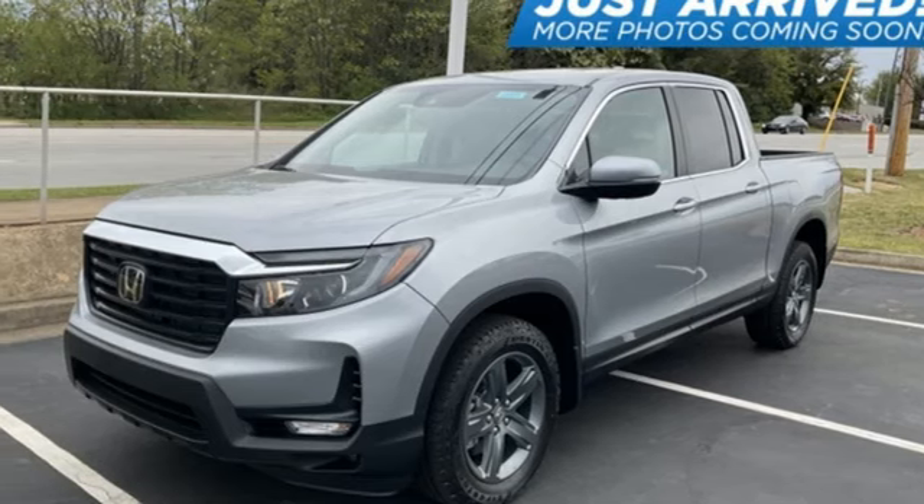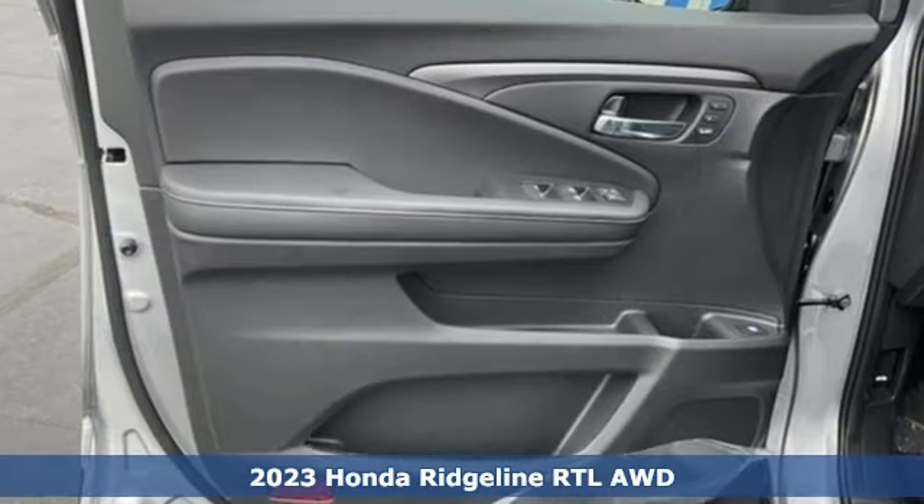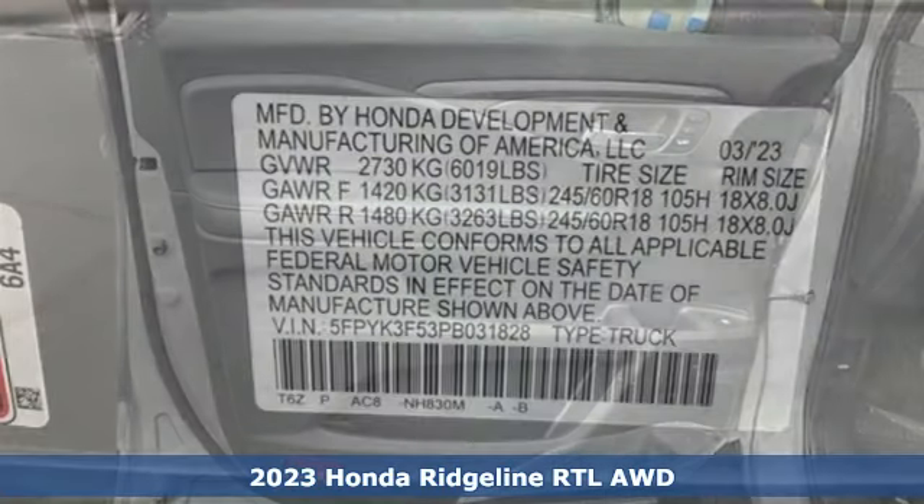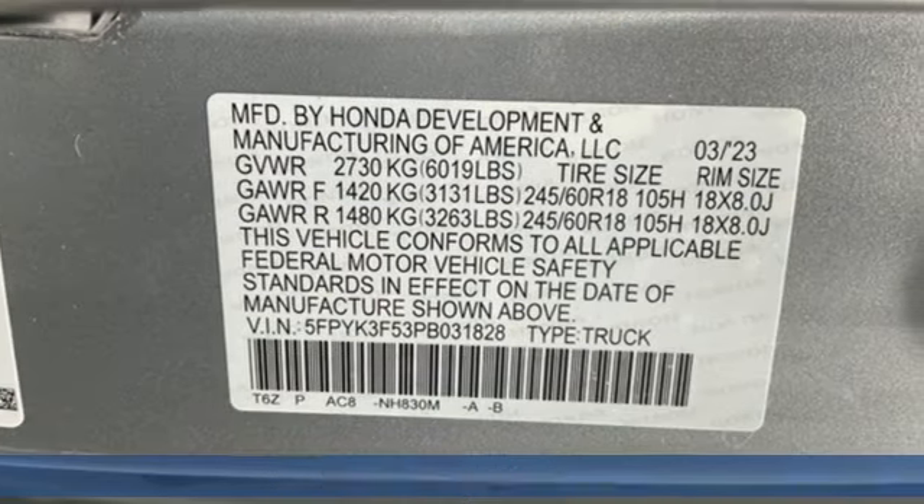It's a 2023 Honda Ridgeline. Honda's created some of the most admired vehicles on the planet, and it boasts an impressive list of features like these.